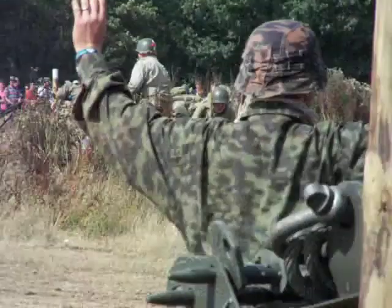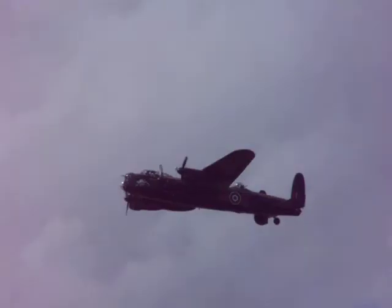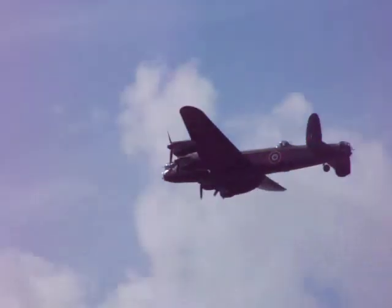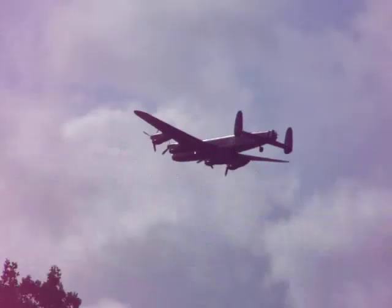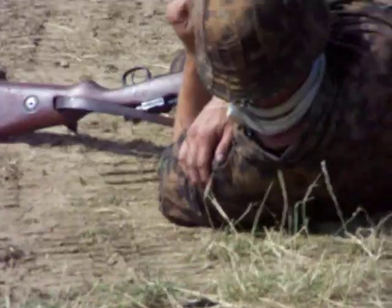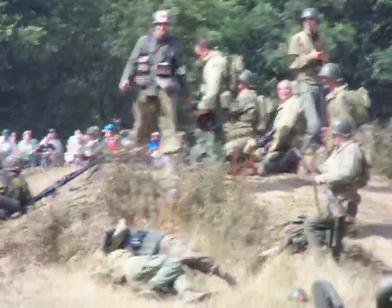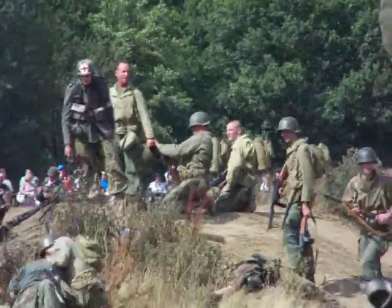My goodness, here comes the Lancaster. Now they're in deep trouble! If the flag was to come over and drop the loads — there you are, boys and girls. Some of you didn't expect to have added something at the end of the battle there. In the Battle of Britain Memorial Flight — obviously on its way home from something and agreed to a fly-past. What a wonderful thing to see. A real privilege to see that aircraft over us.